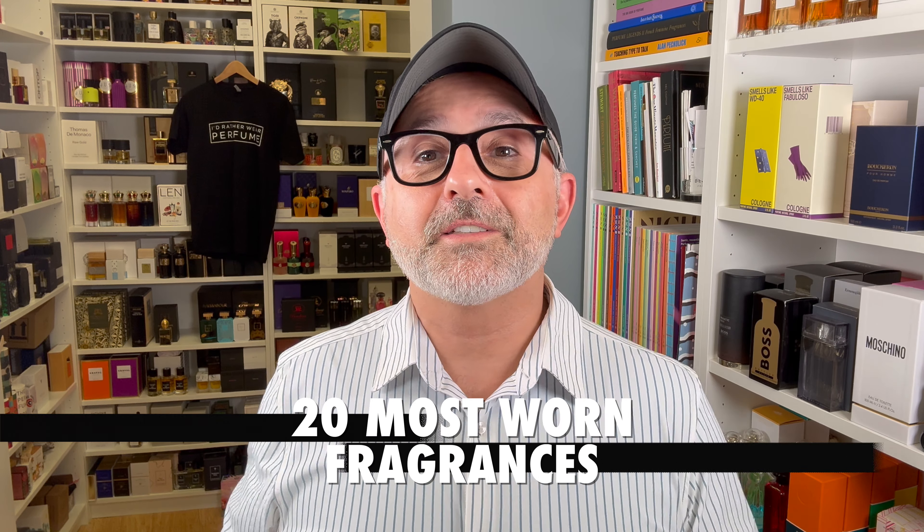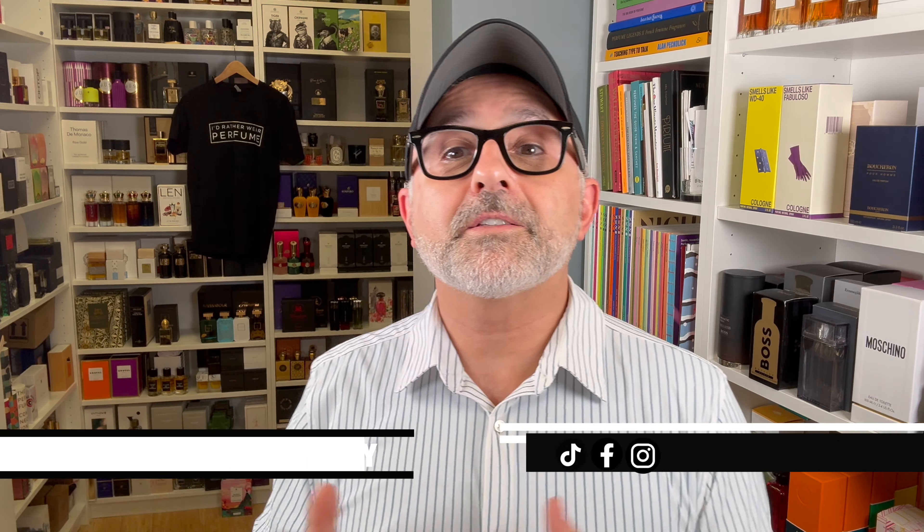Thanks so much for tuning in. It's Sebastian. There are 5,000 bottles all around the studio here — over 5,000 bottles, actually, and the collection keeps growing. But I keep coming back to the fragrances that I love and enjoy wearing over and over again. There are 20 fragrances here in this video with one bonus option, and next week I'll air a part two. We'll make it a total of 40 fragrances. But today it's the first most-worn 20 fragrances in the studio of over 5,000 bottles.